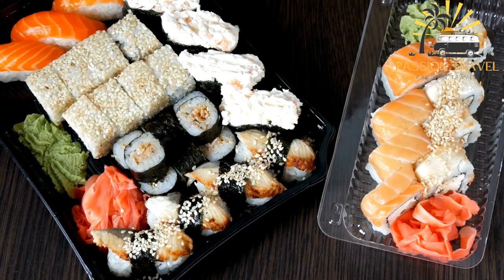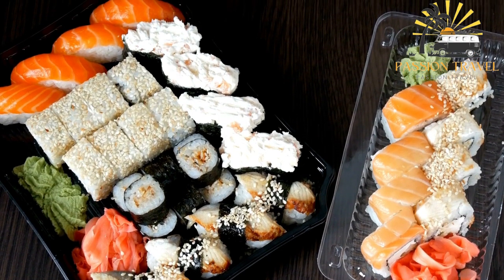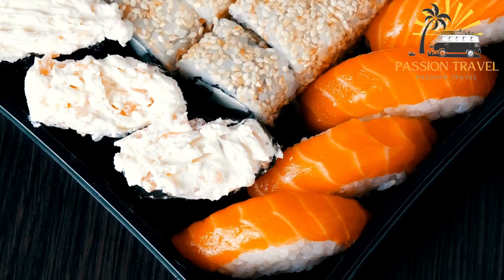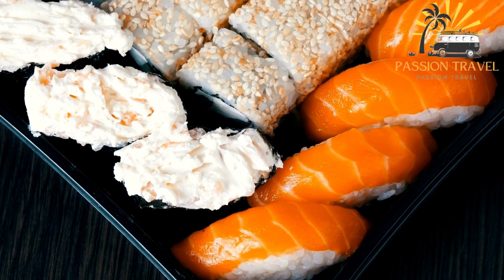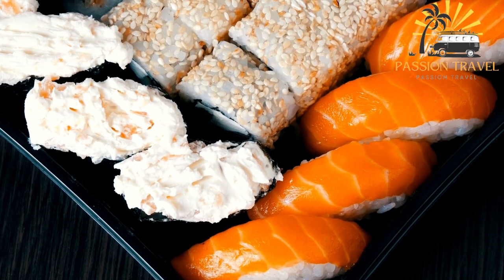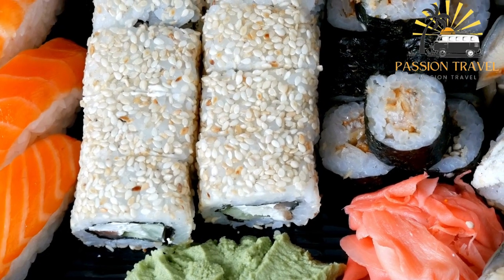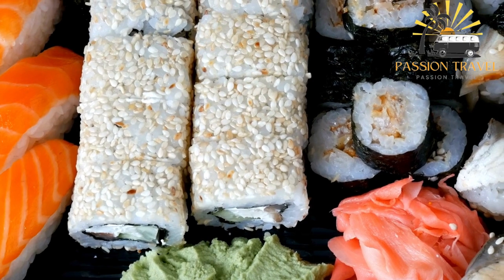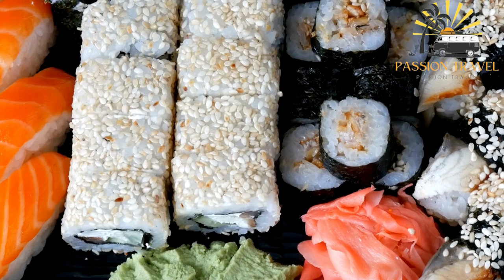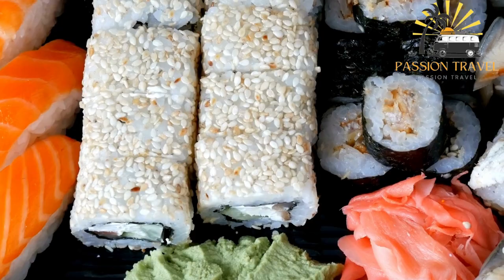Common toppings for gunkan sushi include ikura (salmon roe), uni (sea urchin), negitoro (chopped tuna with green onion), and tobiko (flying fish roe). The toppings are typically held in place with a small amount of soy sauce and wasabi, and the gunkan is eaten in one or two bites. Gunkan sushi is popular in Japan and can be found in many sushi restaurants around the world. Its unique shape and ability to hold a variety of toppings make it a favorite among sushi lovers who enjoy trying different flavor combinations.